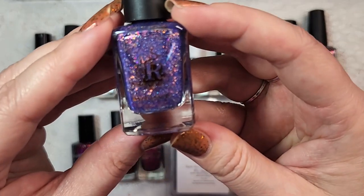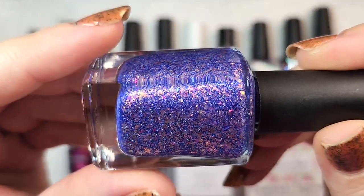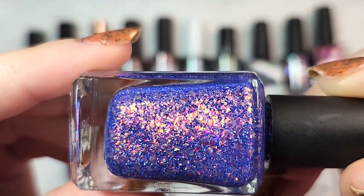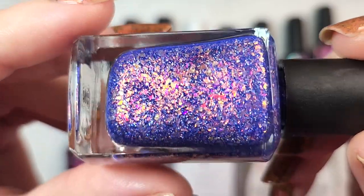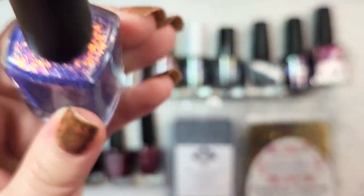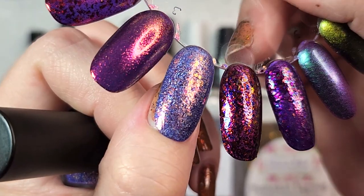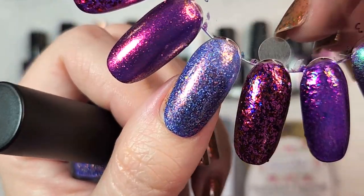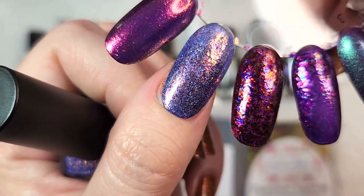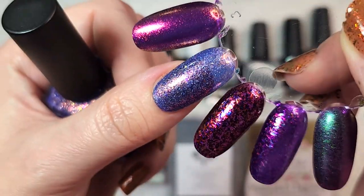Next up in our flaky polishes is one from Rogue Lacquer. This is Jack. It is a really beautiful shade of cornflower blue loaded with gorgeous flakies — shades of gold, soft green, different shades of pink and orange. I think this one speaks winter to me, so I'll be happy to pull it out in the winter. In just two coats the flaky payoff is beautiful. I love the warm glow against the softer blue — just a beautiful shade. That one was Rogue Lacquer's Jack.